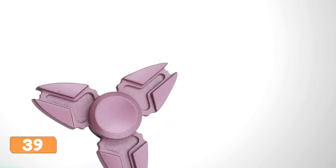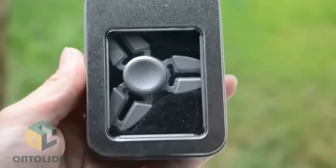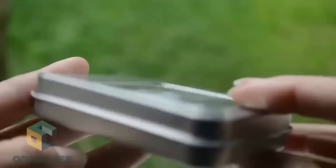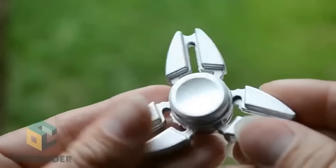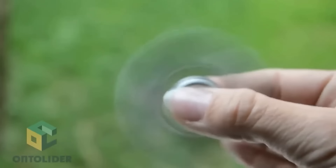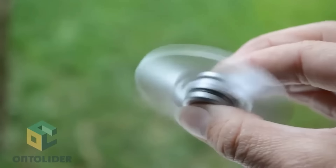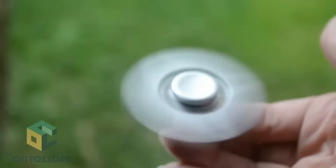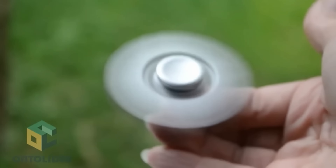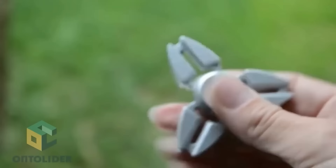Looking for a fun and trendy way to keep your hands busy? Look no further than the fidget spinner — this little gadget took the market by storm and was even featured in Forbes. Now you can find a variety of options to suit your taste and budget, from titanium and ceramic to steel, copper, and brass bodies, with five vibrant colors and an affordable price of around just $4.